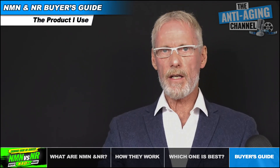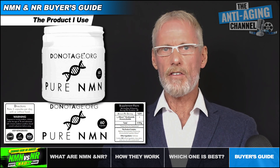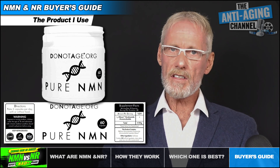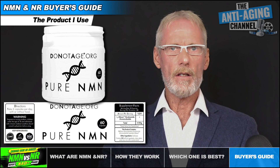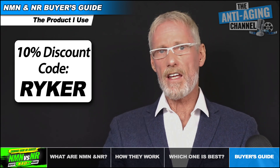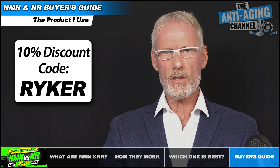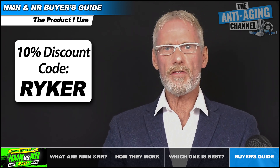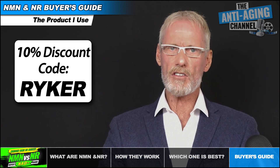I personally chose to buy my NMN from the brand Do Not Age. For convenience I use capsules, however they also sell pure powder as well as capsule and powder versions of their NR. Pricing is extremely competitive and a third-party lab test certificate is displayed on their website. The company has very kindly provided viewers of this video with a 10% discount code which will work for any of their products, and further discounts are also available using their subscription service. I'm not suggesting this is the only brand worth purchasing — so long as you follow the purchasing guidelines already mentioned, there should be no issues with any brand that satisfies those requirements.